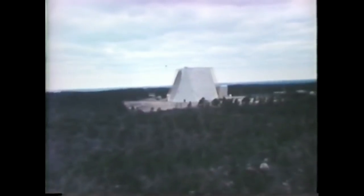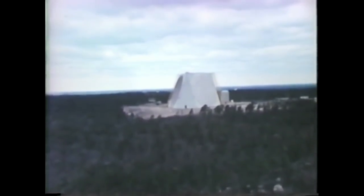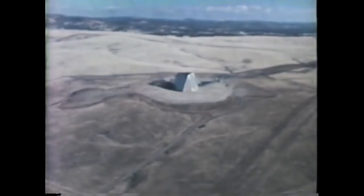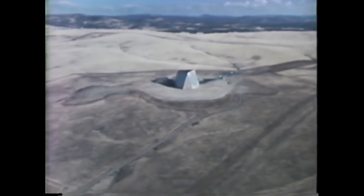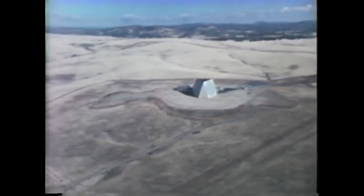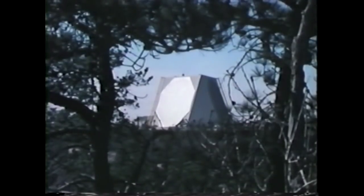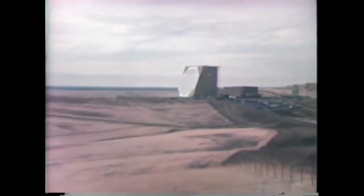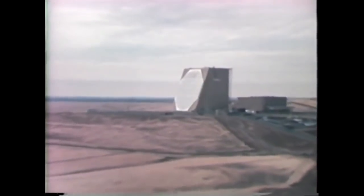One stands watch at Otis Air Force Base on Cape Cod, overlooking the Atlantic Ocean. The other looks westward over the Pacific, from its site at Beale Air Force Base in California. Together, these two ground-based, high-power phased array radars provide America's early warning of attack from the sea — warning of attack from submarine-launched ballistic missiles.